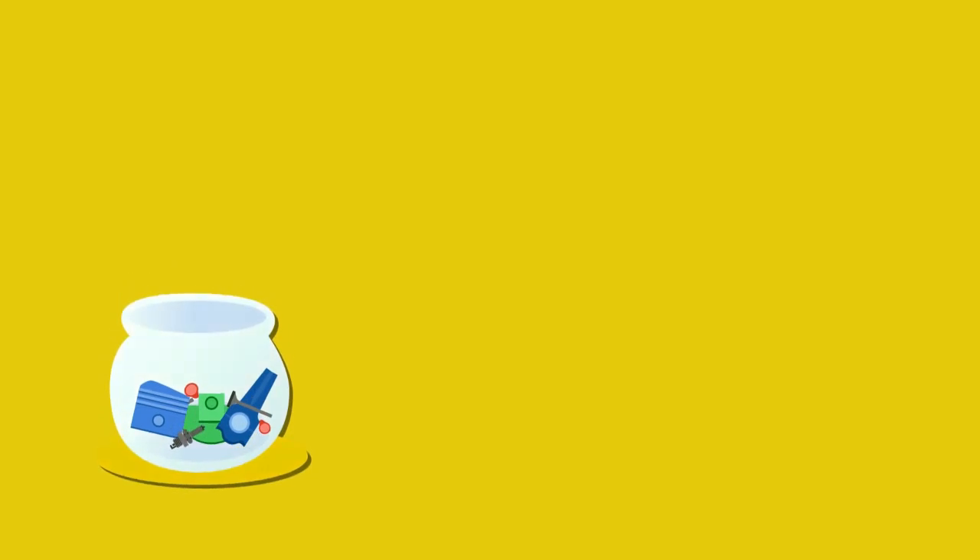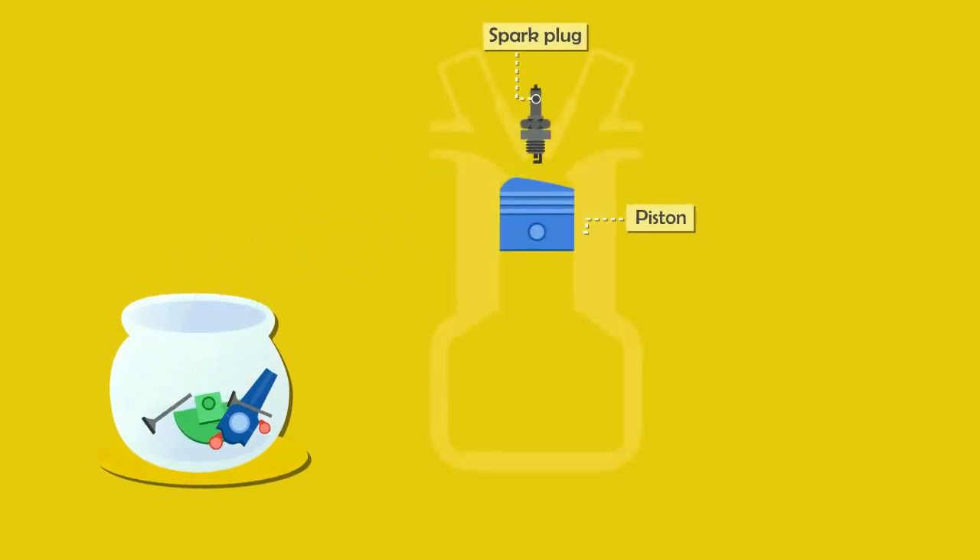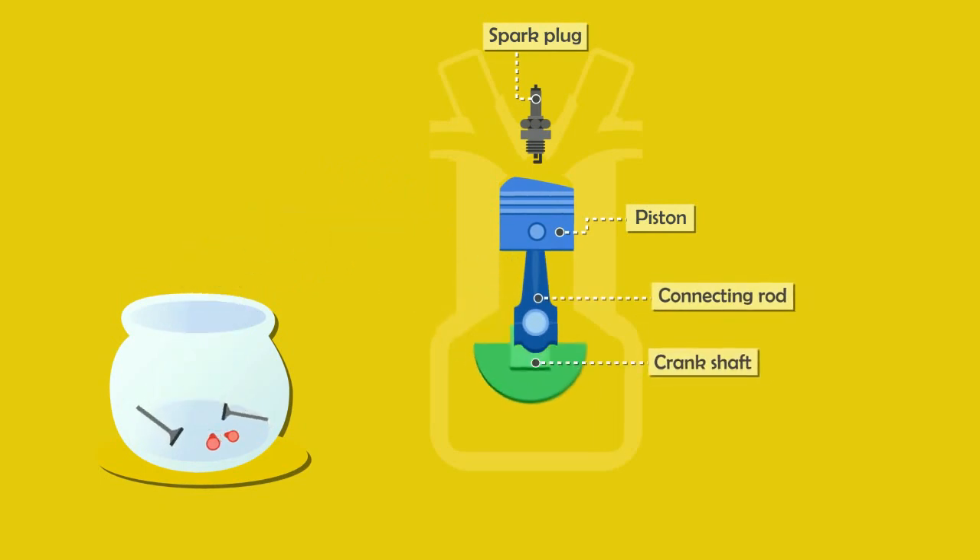Let's look at some key components of the car engine: a spark plug, piston, connecting rod, crankshaft, and not to forget the inlet valve and the exhaust valve.